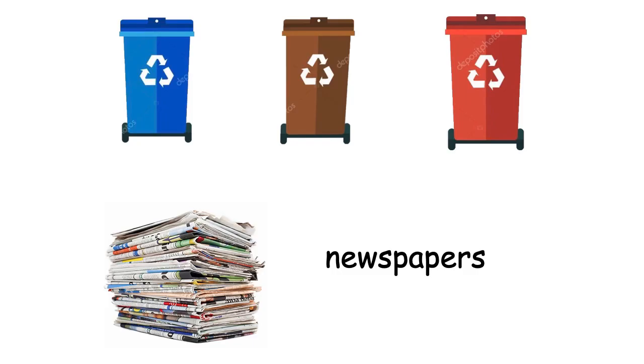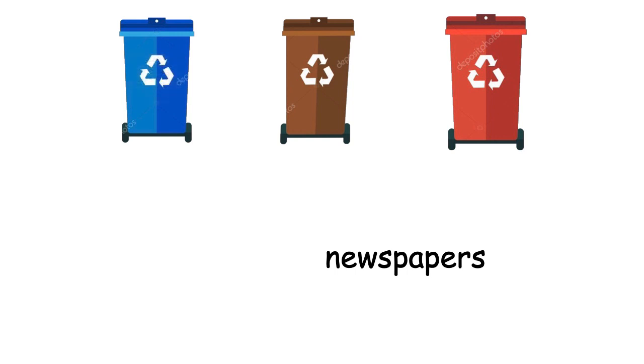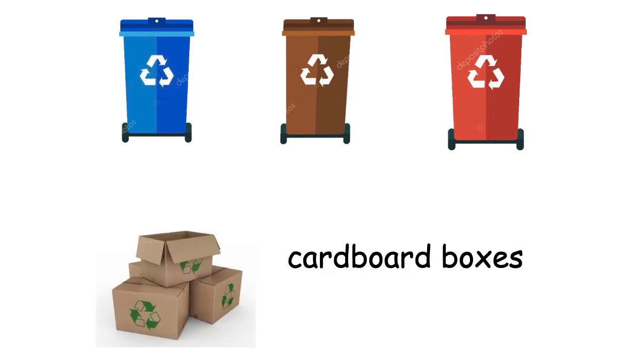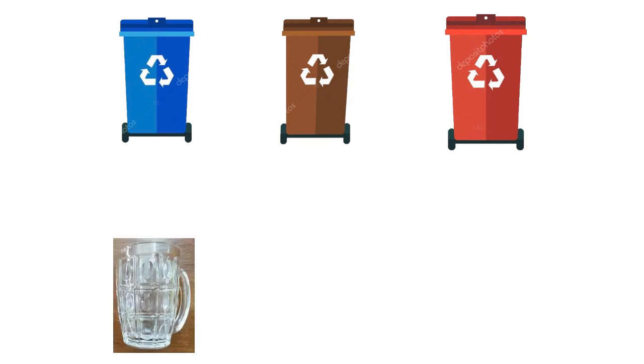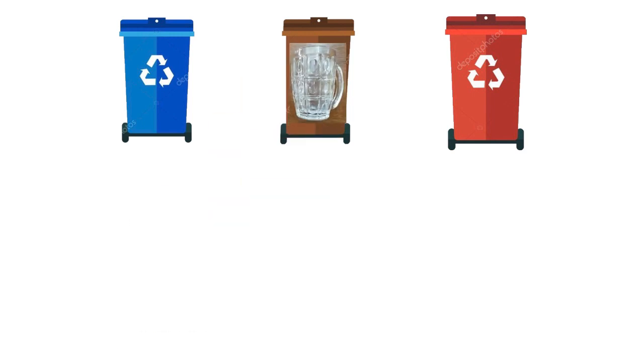Where should we throw the newspaper? Is it in the blue, in the brown, or in the orange bin? Exactly, in the blue bin. Because blue is for papers. How about cardboard boxes? Yes, to the blue bin. How about the glass? Exactly, brown bin. Because brown bin is used for the disposal of glass.